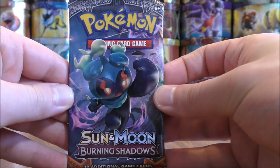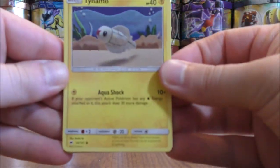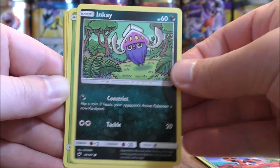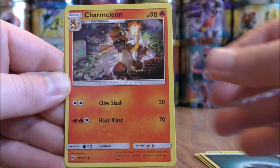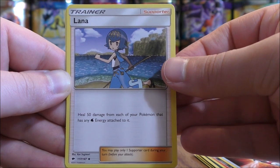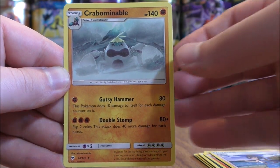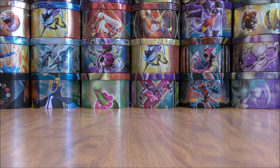Marshadow pack now. Pack eleven starts with Tynamo, Crabrawler, Ledyba, Inkay, Caterpie, Darkness type energy, Charmeleon, Tormenting Spray, Lana. Reverse holo is a Crabominable — another rare reverse holo. And the final card would be that same Crabominable. So the same card back to back — it actually happens more than you'd think.